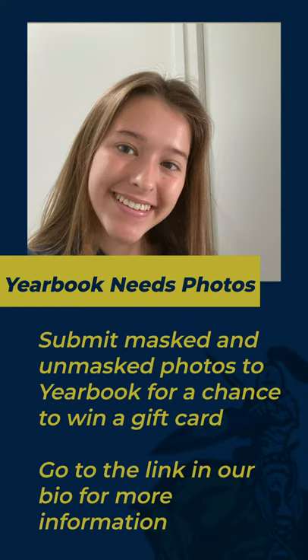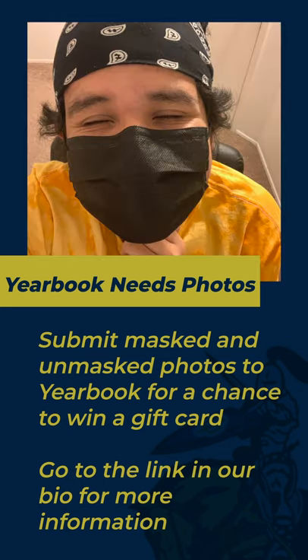Chargers, the yearbook needs a picture of you for their special page in the book. You'll also be entered in a raffle for a Blender's gift card, so make sure to submit your mask and unmasked pictures to DP's yearbook soon.